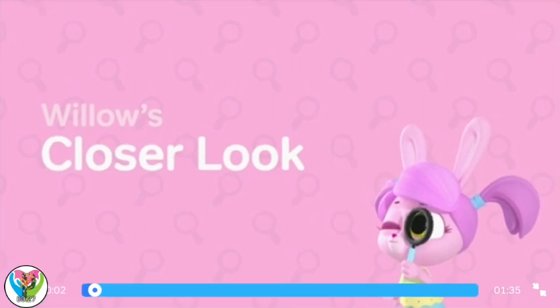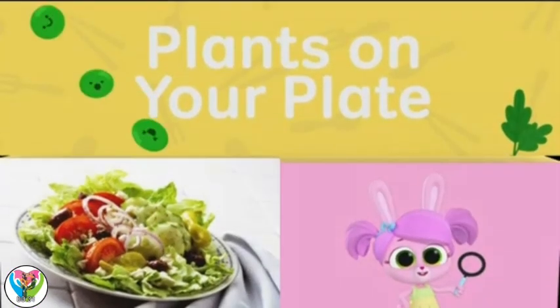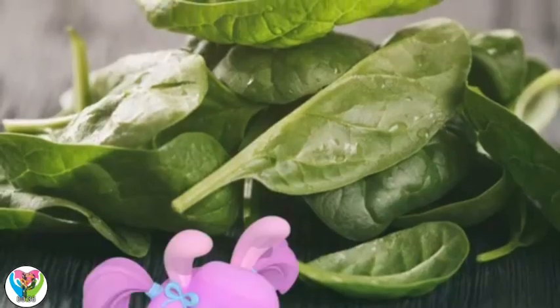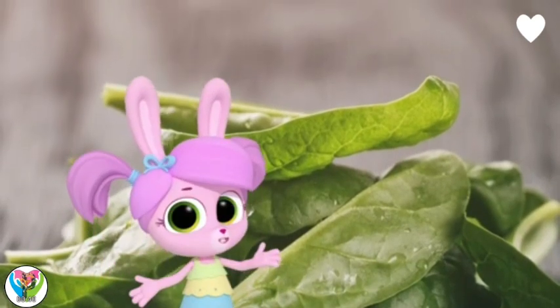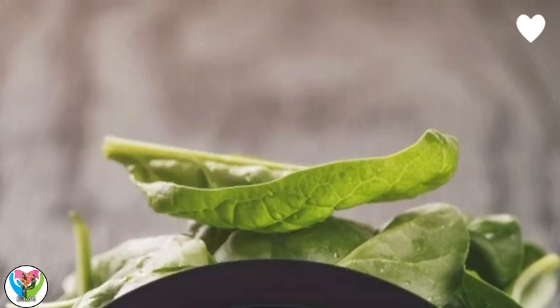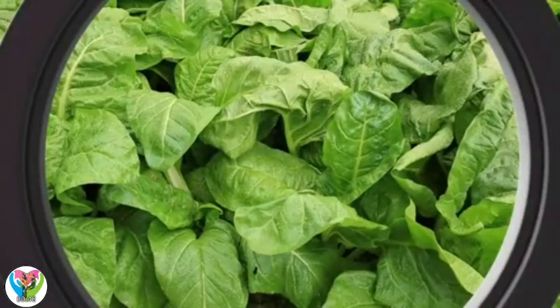Willow, let's take a closer look. They are leaves from a plant.